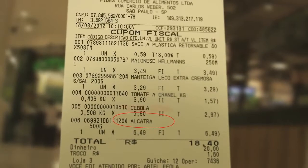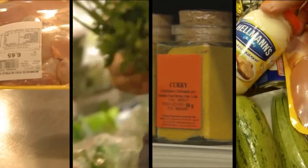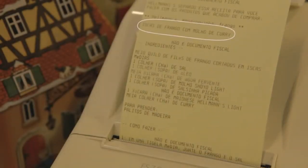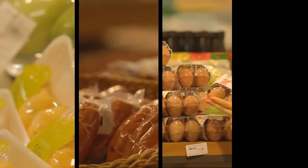Beef, onions, tomato, Hellmann's – fillet with onion sauce. Chicken, parsley, curry, Hellmann's – chicken fingers with curry. Manioc, sausage, egg, Hellmann's – Yoko Bals.